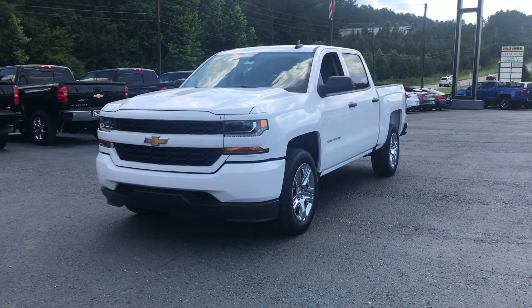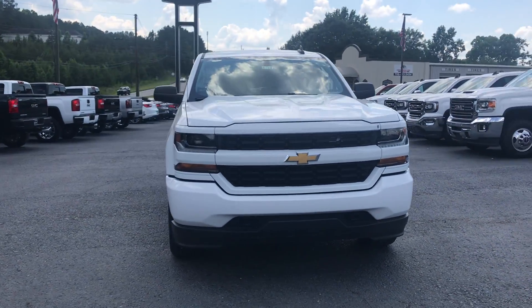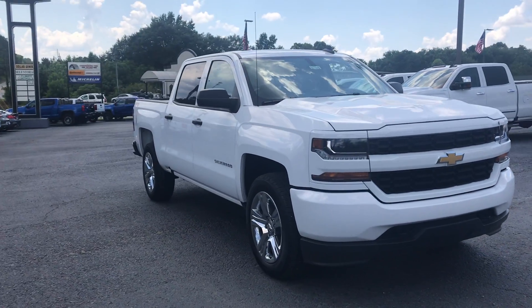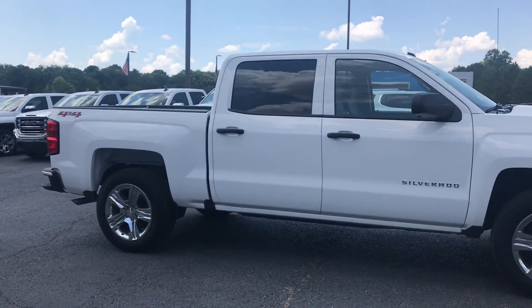Here is a 2018 Silverado — this is what they call the Custom. It's got the color matching bumper, black tow hooks, 20-inch rims, crew cab. It is 4x4, short box.